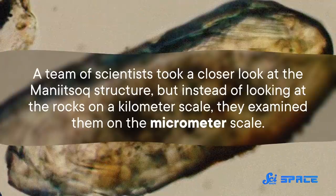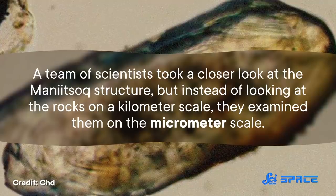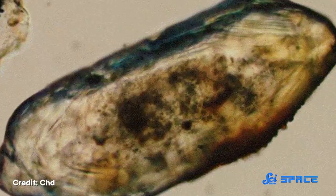But new research from 2021 has thrown a wrench into the works. A team of scientists took a closer look at the Mani Yitzhak structure, but instead of looking at the rocks on a kilometer scale, they examined them on the micrometer scale — looking specifically at zircon crystals.